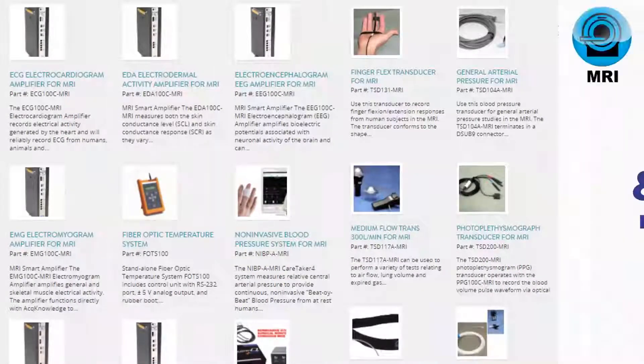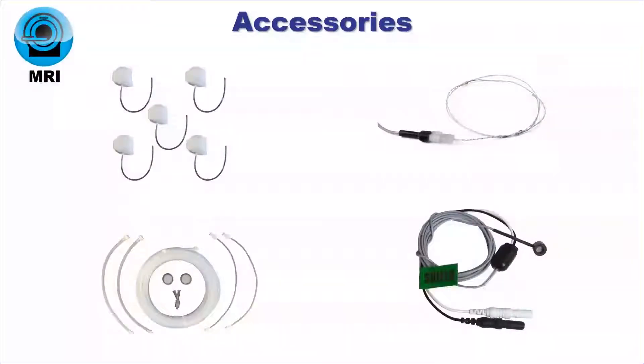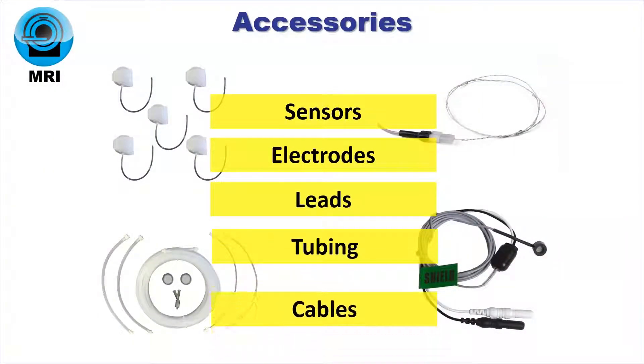Choose amplifiers, transducers, stimulation, trigger, and gating options. Complete your setup with radio-translucent sensors and electrodes, leads, tubing, and cables.